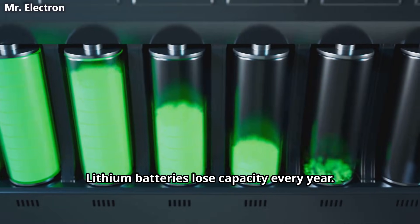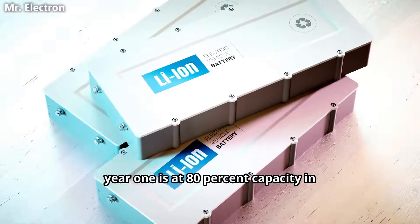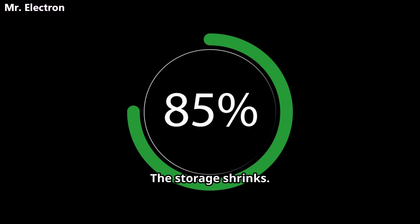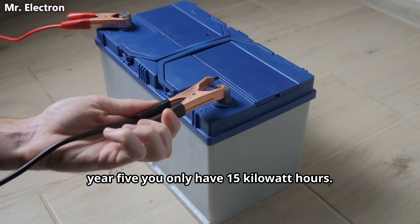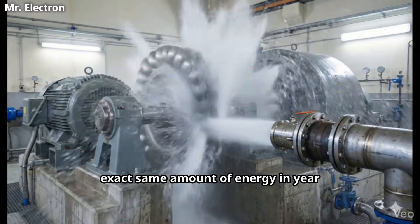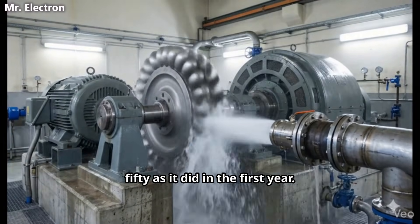Lithium batteries lose capacity every year. A battery at 100 percent capacity in year one is at 80 percent capacity in year 10. The storage shrinks. You paid for 20 kilowatt hours but by year five you only have 15 kilowatt hours. Your mechanical battery stores the exact same amount of energy in year 50 as it did in the first year. No degradation.